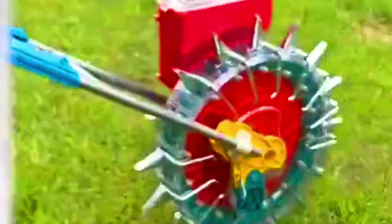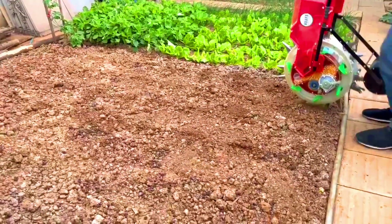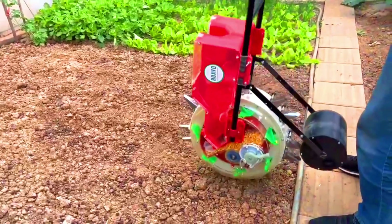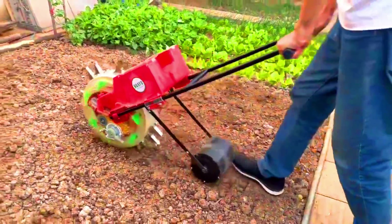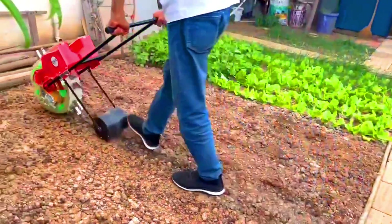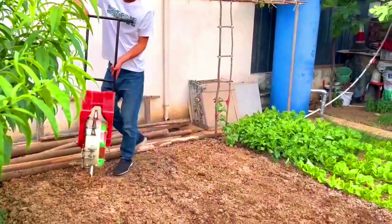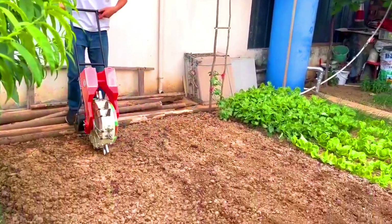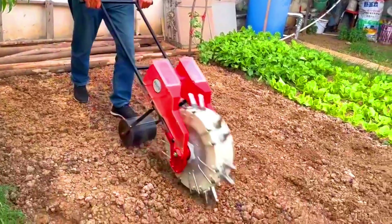To use the Hua Yobym1, fill the hopper with seeds and adjust the seed tubes to the desired row spacing and seed depth. Hold the planter in one hand and push it forward with the other. Seeds will be dropped into the ground as you push the planter forward. It is a versatile tool that can be used to plant a variety of crops including corn, beans, and peas.